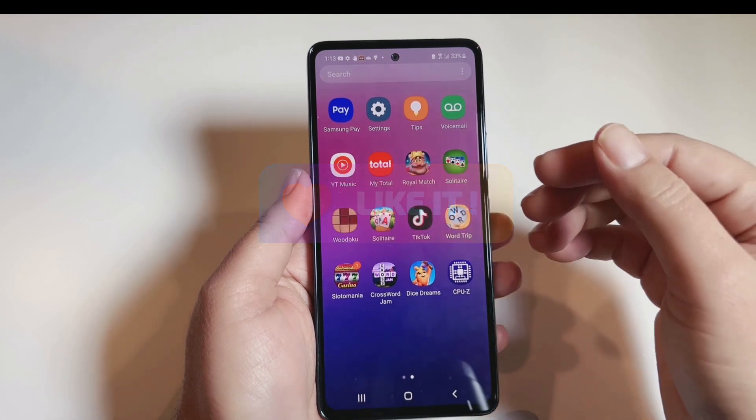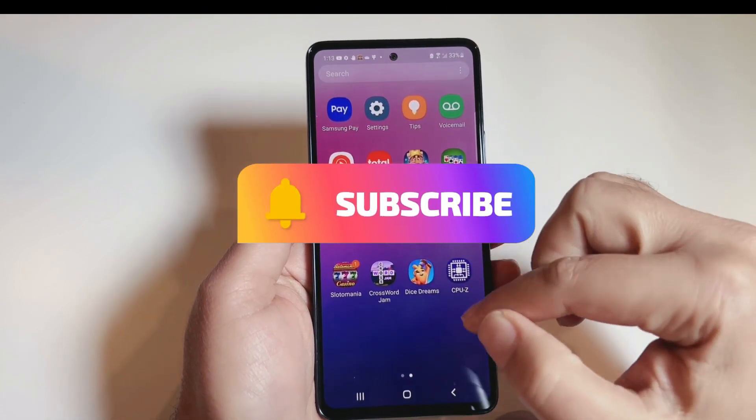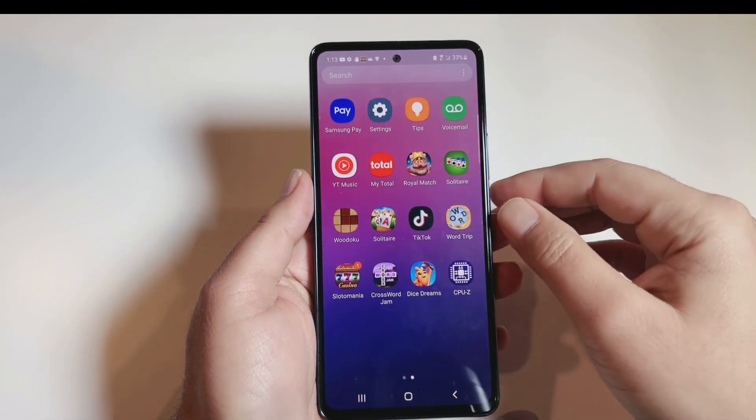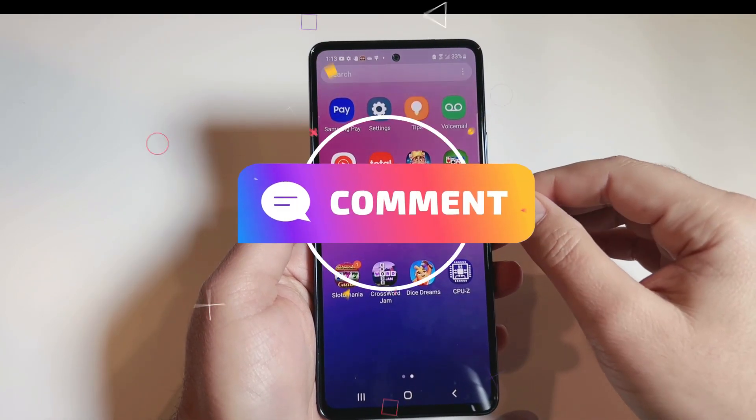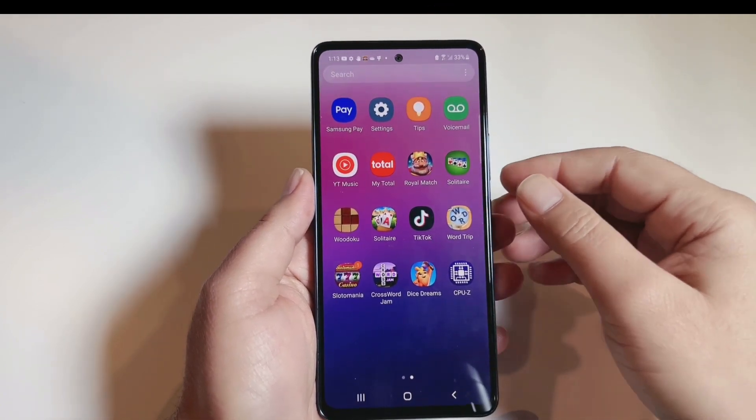Give a like if this video was informative to you guys, and subscribe to my channel so you can get my upcoming videos. Feel free to write down in the comment section if you have any questions. Till then, stay safe and take care of yourself.